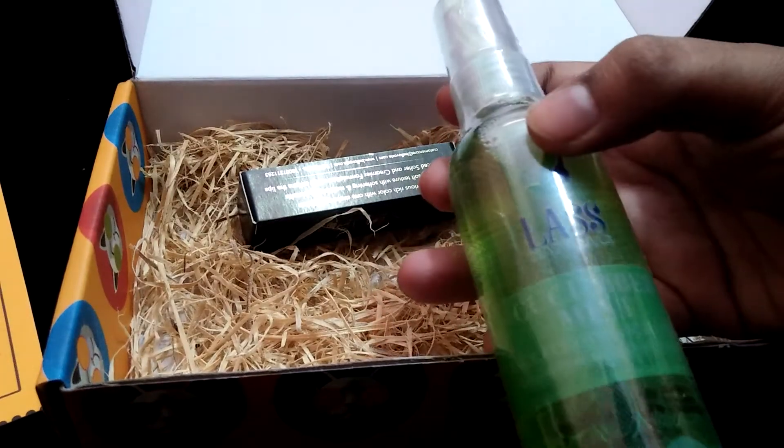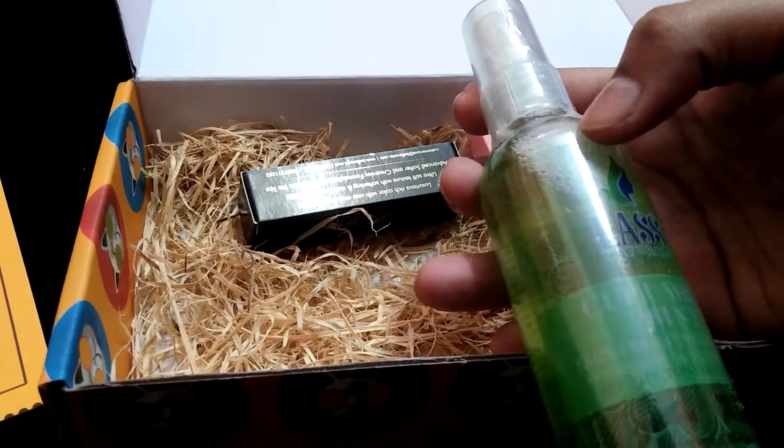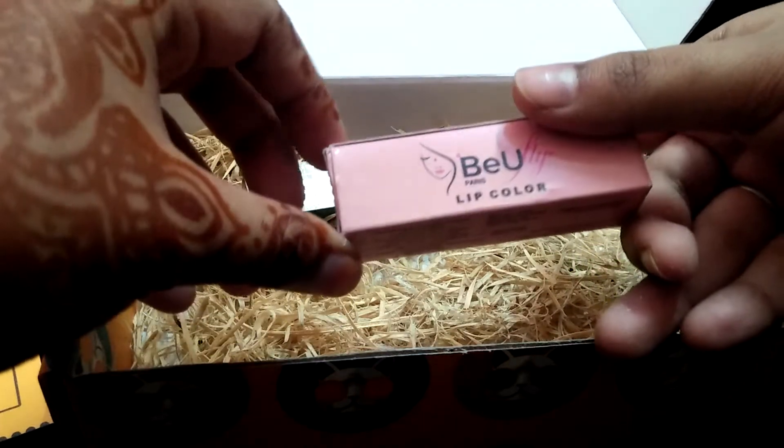The next product is from Lust Natural — the Lust Natural Makeup Remover in Cucumber Mint, priced at 150 rupees. Then we have a product from Be You — the Be You Palace Lip Color.